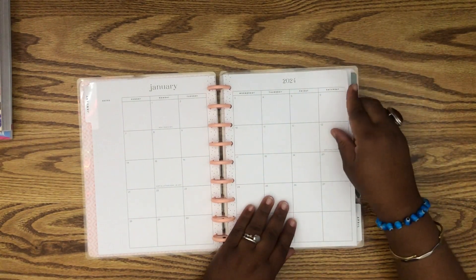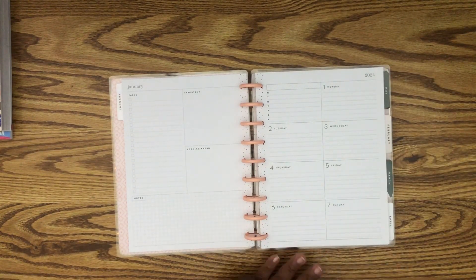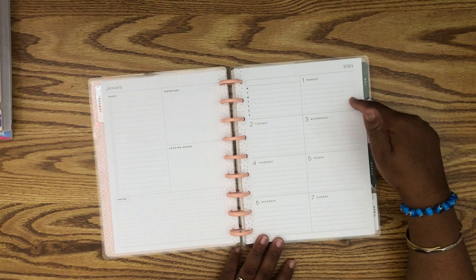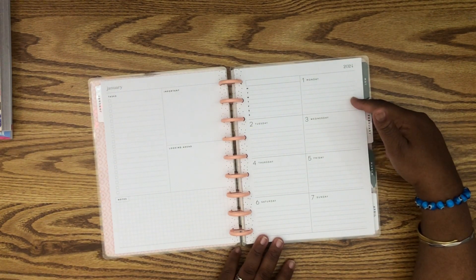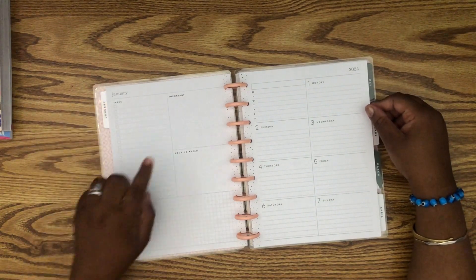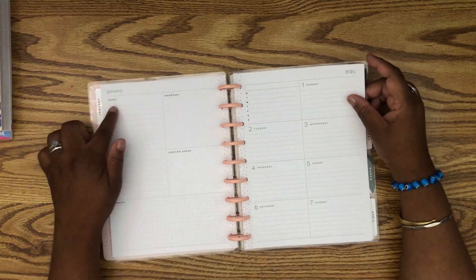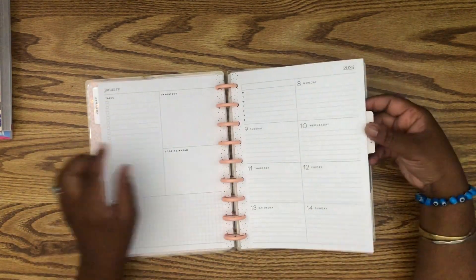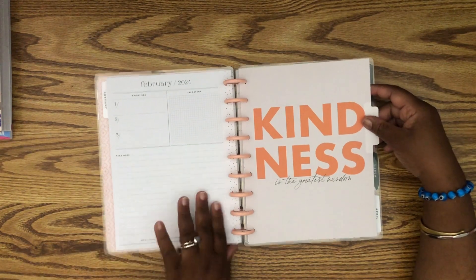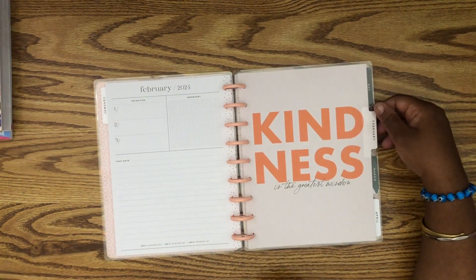Let's get into January. It's pretty neutral — grid paper on the left-hand side and then a month overview. This is actually a little different from what my current planner looks like. I'm glad they finally took out the gray, that makes me incredibly happy. The first of the month is on a Monday — that's pretty wild, I didn't even notice that until this year. We have tasks, important, looking ahead, and notes. I'll probably keep my task list and cover the other items up. Then we have the overview for the month — you could use it as your currently page, to-do's, or goal setting.